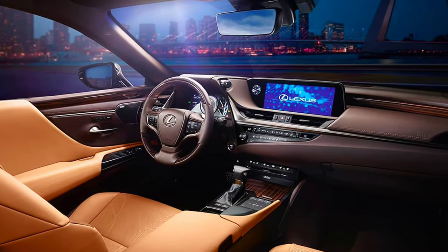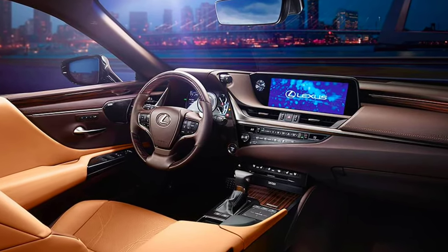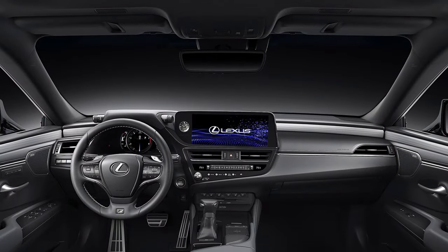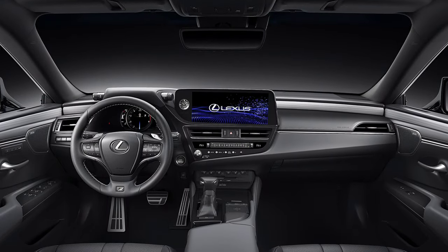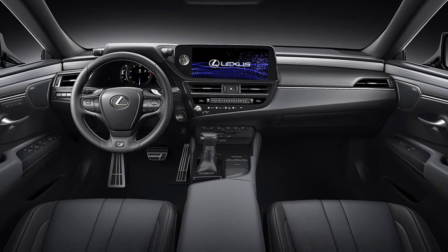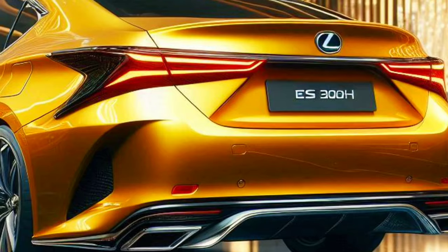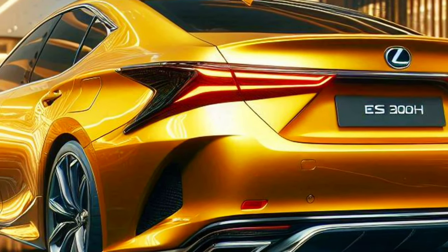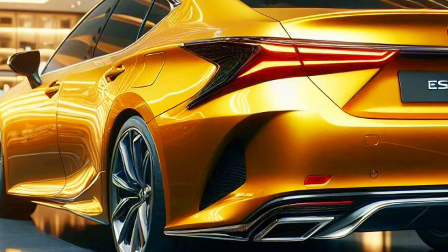Entering the cabin, you are greeted with a luxurious interior full of advanced technology. High-quality leather seats with contrast stitching details provide exceptional comfort for the driver and passengers. Meanwhile, a futuristic digital instrument panel and responsive infotainment touchscreen provide easy and intuitive control.